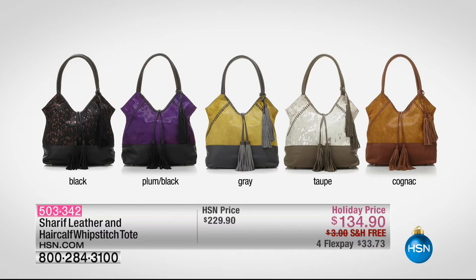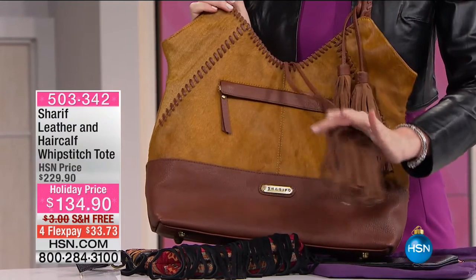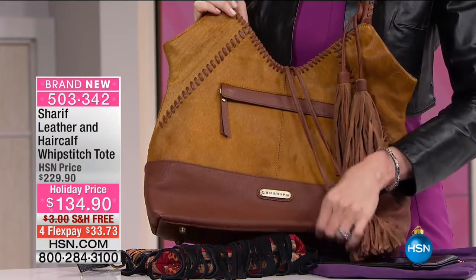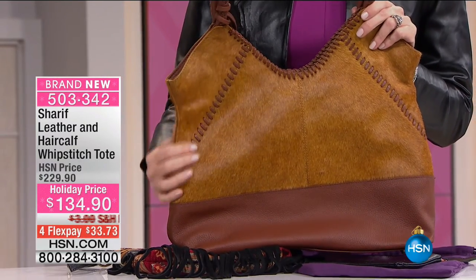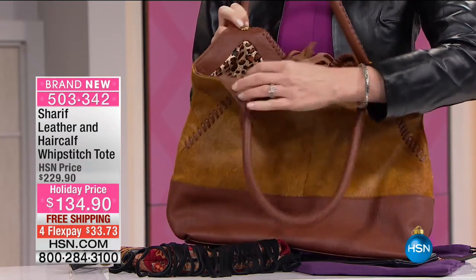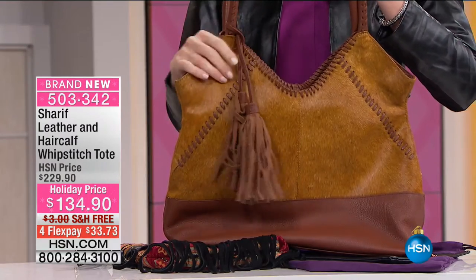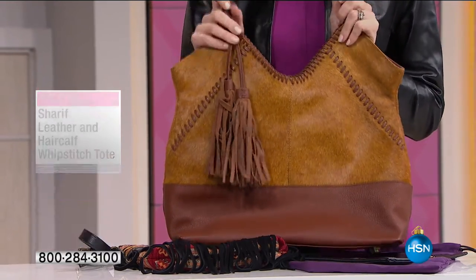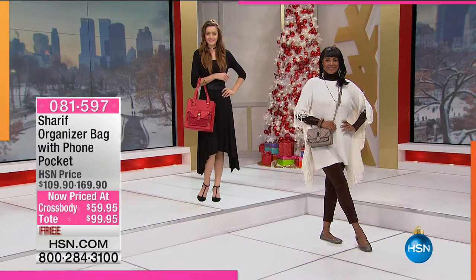This is the leather and hair calf whip stitch tote. I've got the cognac right here — look, full four genuine suede tassels. This is genuine hair calf, genuine pebbled leather with feet. And look at this — it's both sides. Usually, especially for that price, you'd say okay, it's hair calf on one side, nothing on the other side. This is leather even on the inside lining. Look at those big tassels — they're so generous. All the way around that hand whip stitch. Beautiful styling, very easy to carry. $134 to get that home. The black and the taupe have this gorgeous metallic, very subtle champagne or platinum metallic right behind the hair calf in an almost animal print pattern — stunning, you've never seen anything like it.